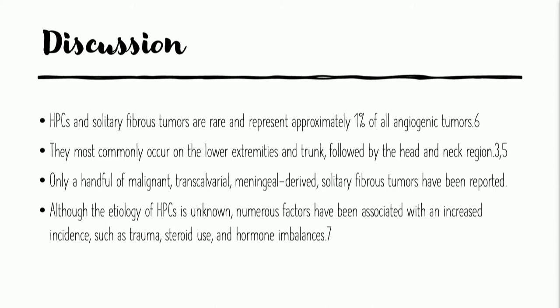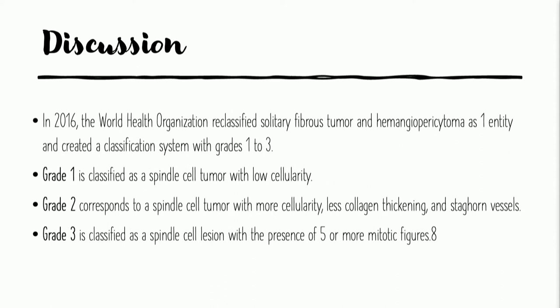Hemangiopericytomas and solitary fibrous tumors represent about 1% of all angiogenic tumors. They most commonly occur on the lower extremities and trunk, followed by the head and neck. There have only been a handful that are transcalvarial, meningeal-derived, like in our case — a very small number found in the literature. Although the etiology of HPCs is unknown, numerous factors have been associated with their development, including trauma as in our case, use of chronic systemic steroids, and individuals with a variety of endocrinopathies. Not that long ago, the World Health Organization reclassified hemangiopericytomas, and dermatopathologists now classify them as solitary fibrous tumors — they're kind of one entity now.